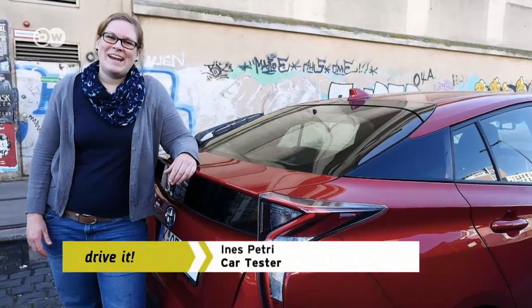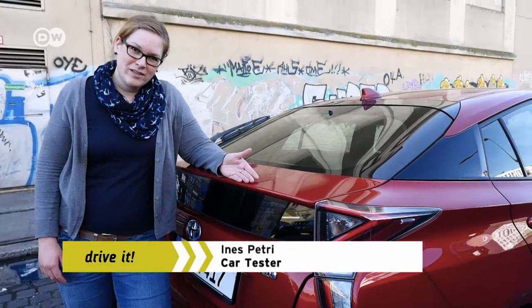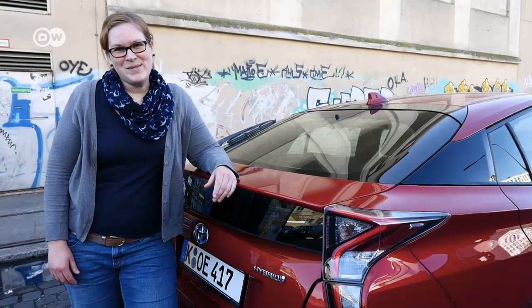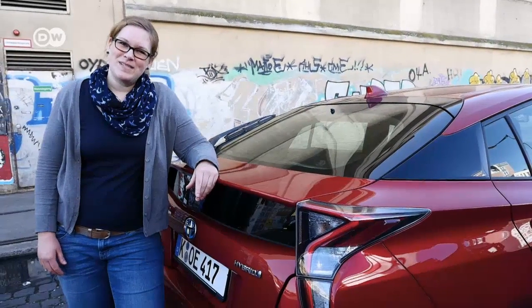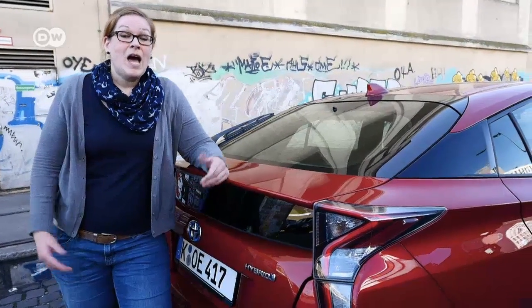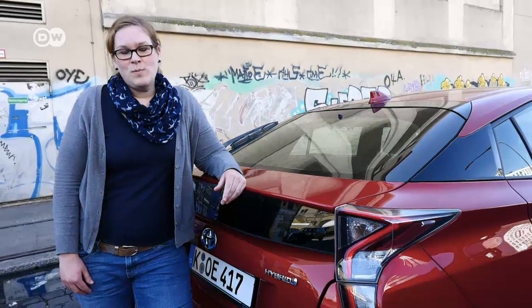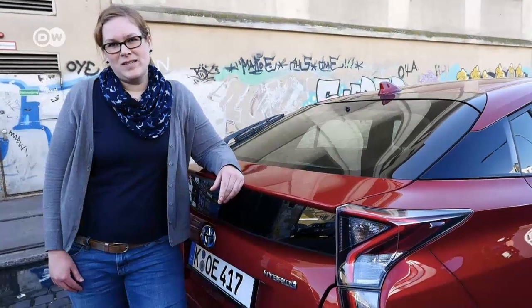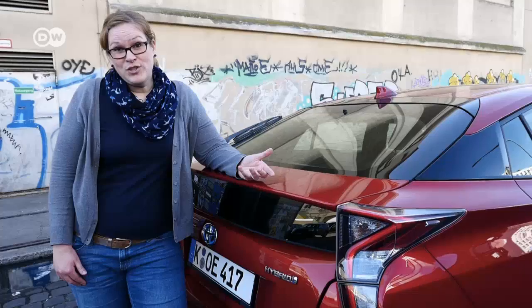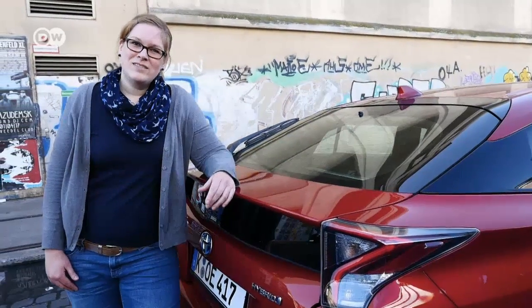Ines says electric and plug-in hybrid cars are really taking off. But for her, a full hybrid vehicle like this one still has a place, even though its range is much more restricted than a plug-in. That's because not everyone has access to charging cables at home, or just doesn't want to bother with cables all the time. In general, she thinks a key moment for the sector will come when the batteries can be charged through induction, and you can dispense with cables altogether.